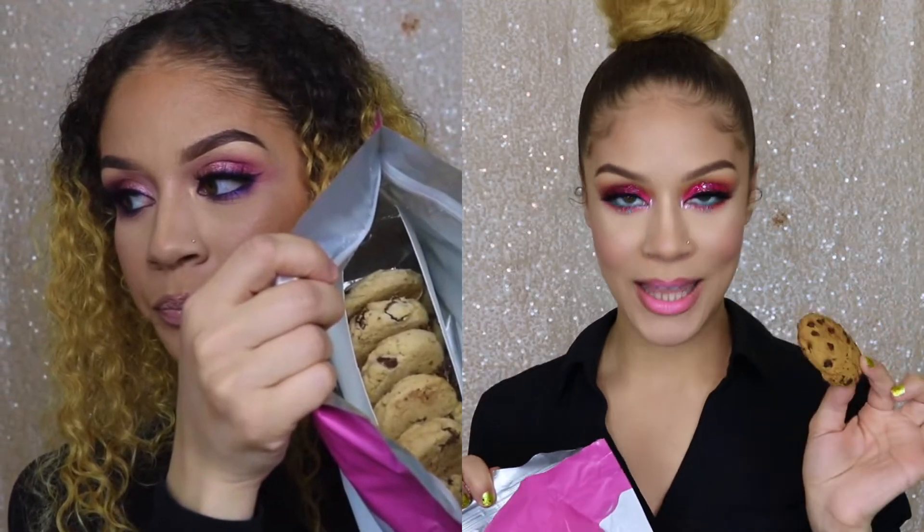I wanted to show you guys all the new goodies I got from Sugar & Kush today. They sent over some more cookies. The cookies are bomb, and there's such a difference compared to when I first experienced them four months ago. The cookies have improved — in comparison, they were pale and had a little more crunch. The new cookies look so good. These cookies have melanin in them now.